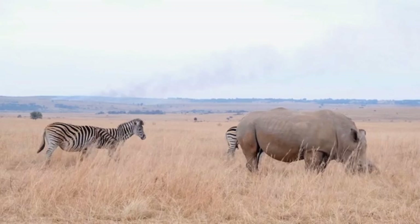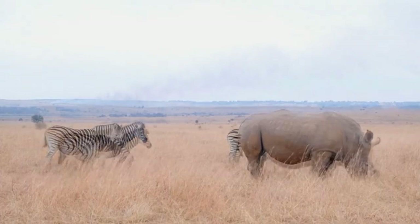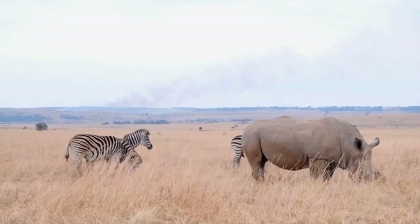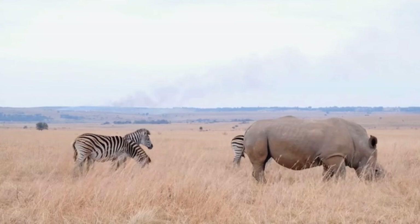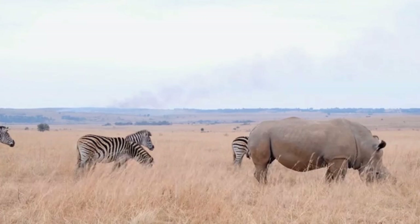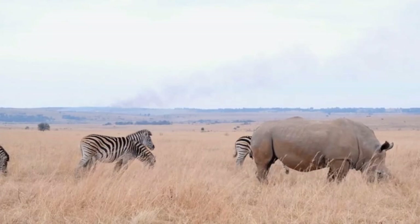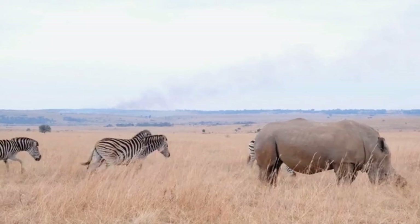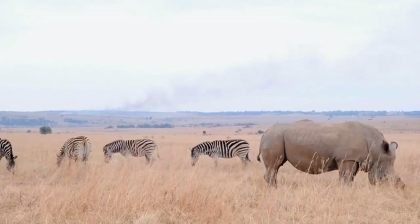They are in danger of extinction. At the beginning of the 20th century, there were 500,000 rhinos in Africa and Asia. Today, only 29,000 rhinos remain. Illegal hunting and the loss of their habitats have put all rhino species at risk of extinction. The most massive species are white rhinos, with a body length of 3.50 to 4 meters, a shoulder height of 1.80 meters, and a weight of nearly 2,268 kilograms.